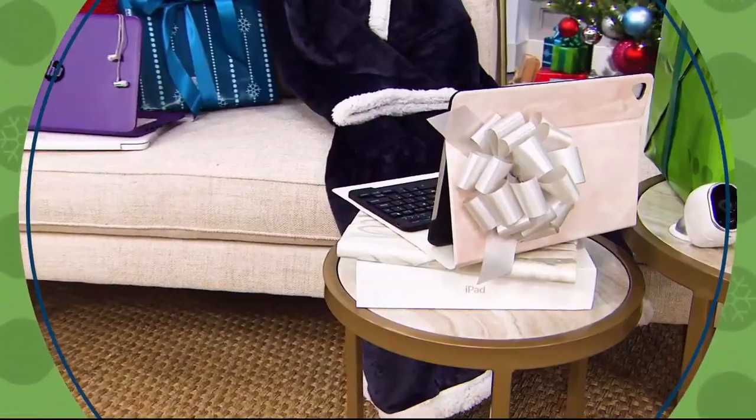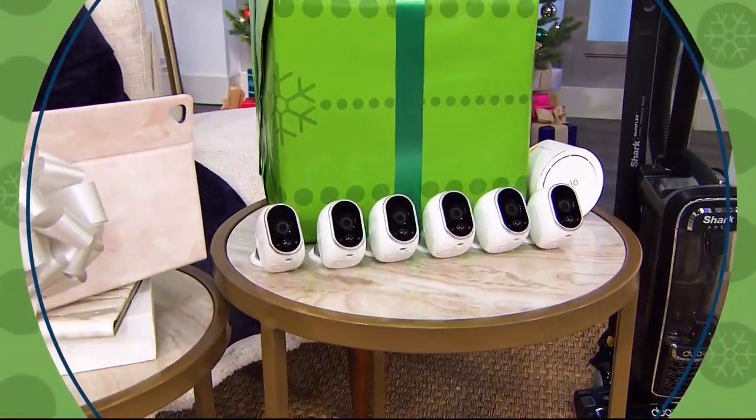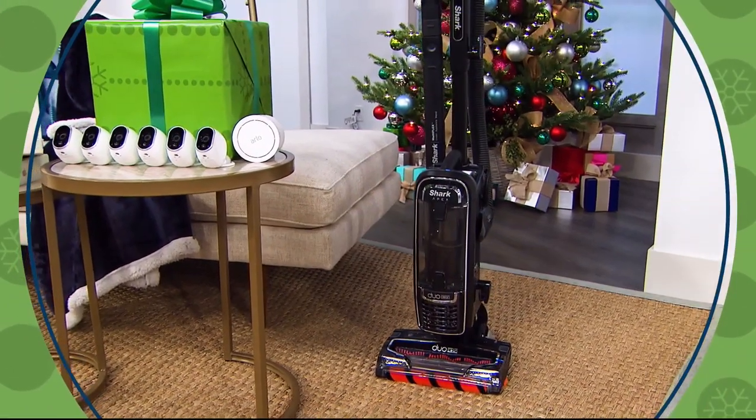To get our best deals of the season, you can shop all of today's specials at the same time. Available now on HSN.com.